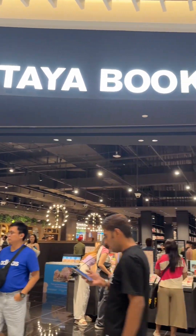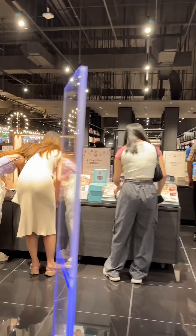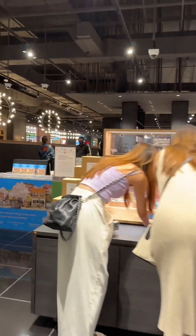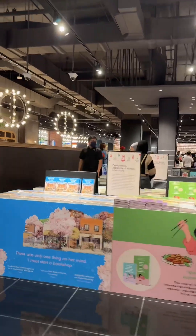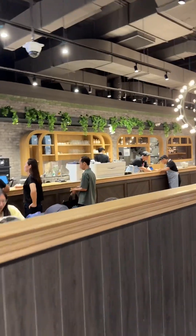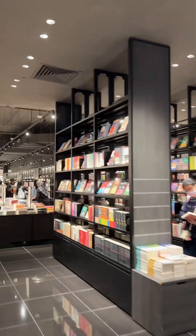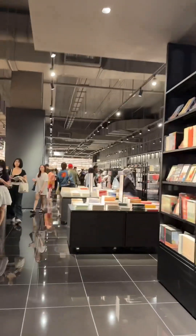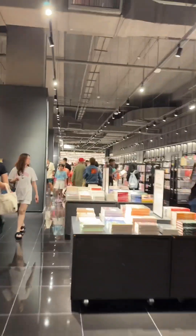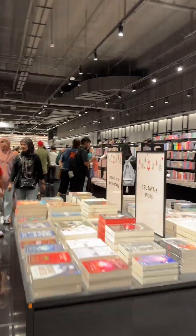So this is Sutaya Bookstore. Let me take you guys around and show you how it looks like. There's a lot of products here — books, and there's a cafe here too. Really, really a lot of books. A lot of people here today as well.